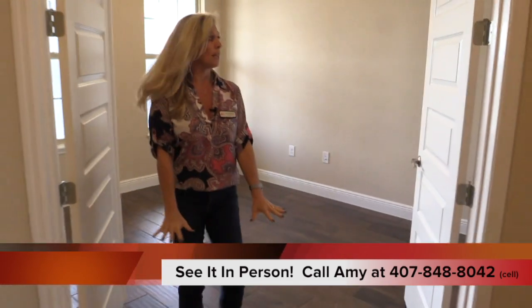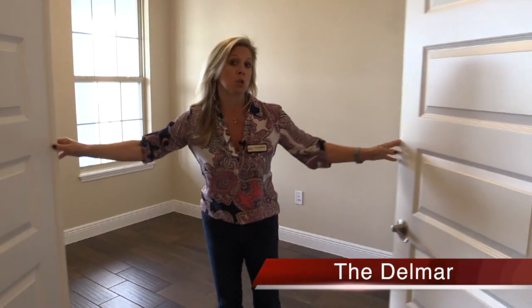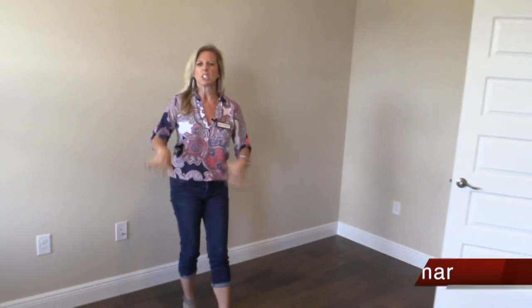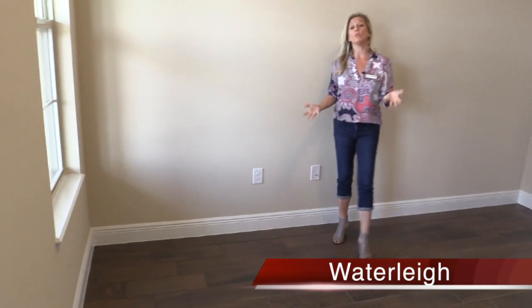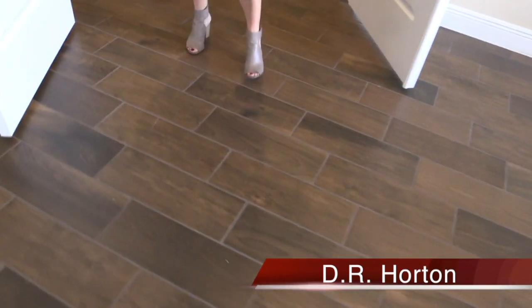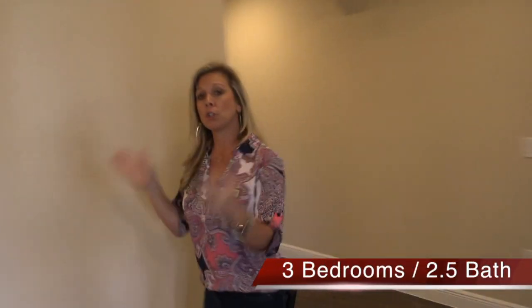You have dark wood plank flooring and over here to the left of your front door you have double doors leading into this flex space. If you need office space, this is fantastic. If you have a game room for the kids, great. You could also use this as a formal dining room or formal living room. It's a flex space — you can do whatever you want with the room. Take a look at that gorgeous wood flooring with the double-door entrance.